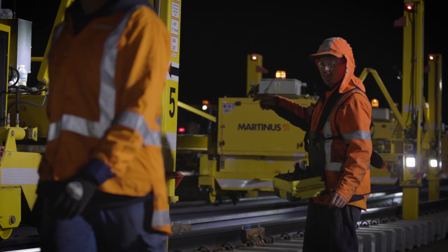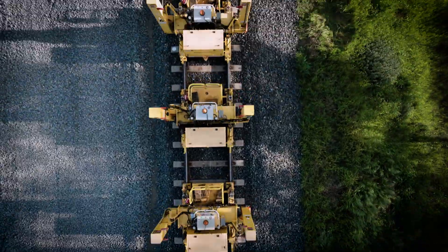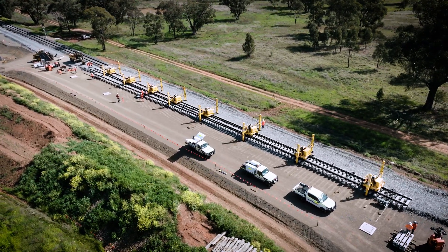One of the key considerations with passing loops is the length of train that will be utilising that loop. In the case of this new passing loop here at Darugulby, the length for the passing loop will be adequate to size the 1.8 kilometre long inland rail train.